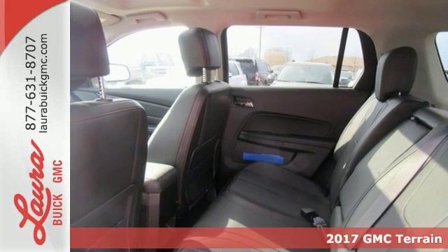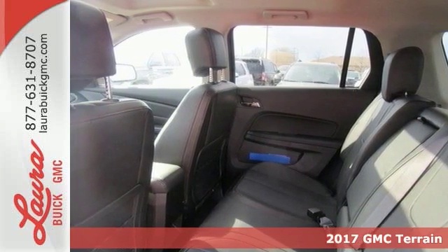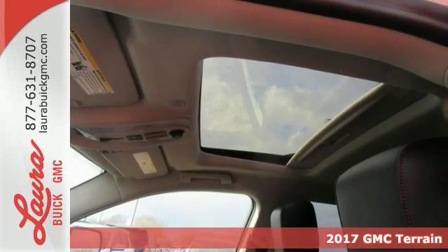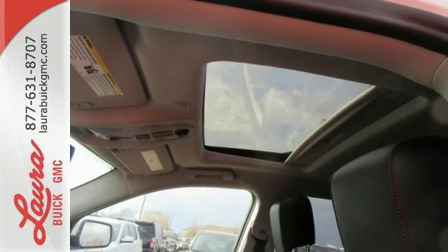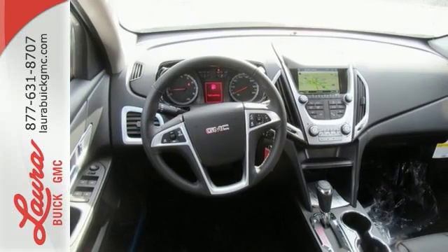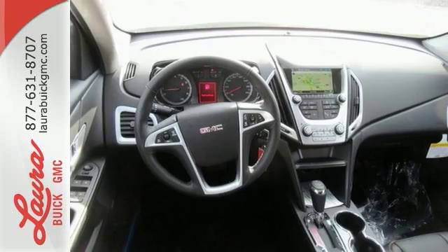Here's a 2017 GMC Terrain. It's time to open up your world to a crossover SUV that can handle it, with the necessary room, power and safety — this Terrain is ready to serve. The Terrain's wide look is enhanced by its performance and amazing fuel economy.